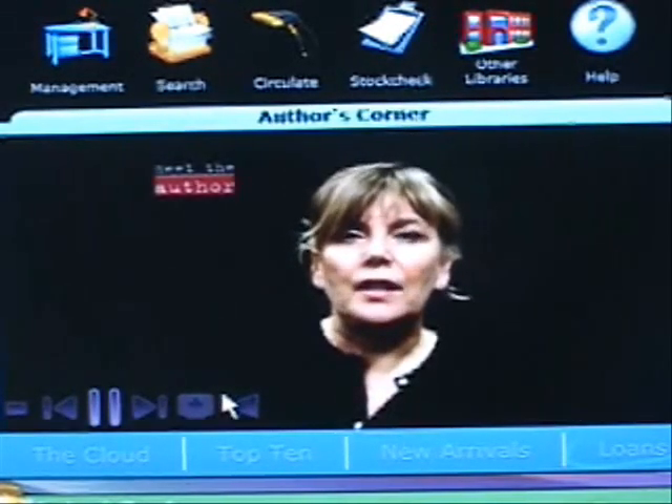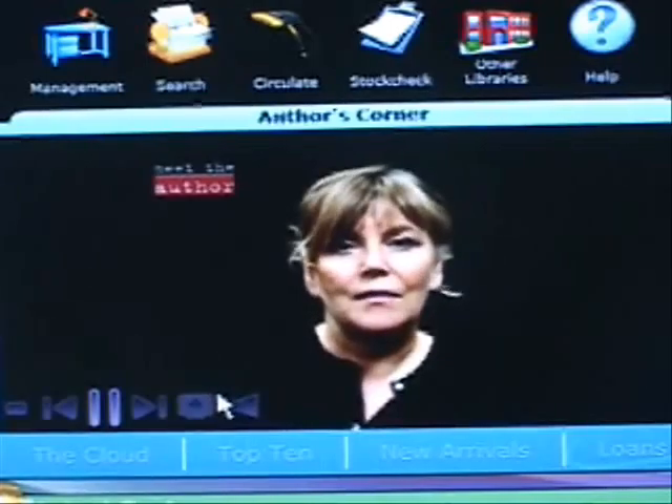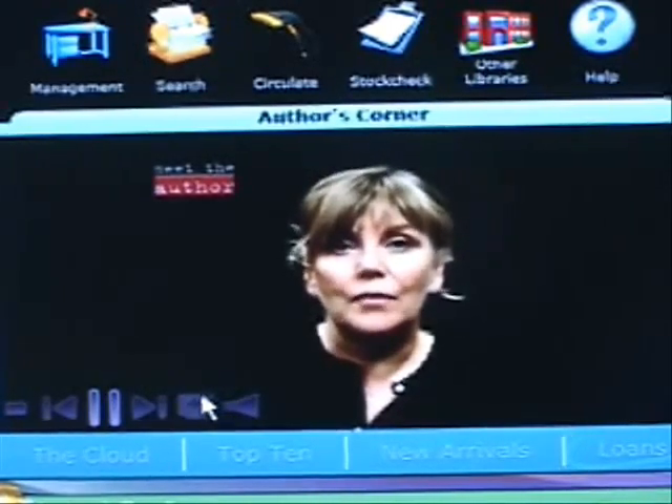One Good Turn is the middle book in the trilogy, which centres on a private detective called Jackson Brodie. Let's go back to the Author's Corner.